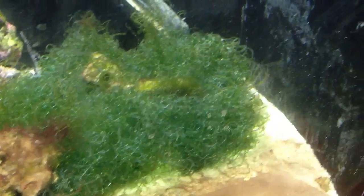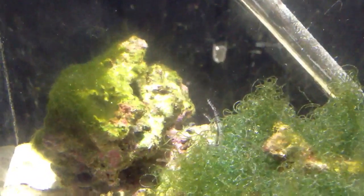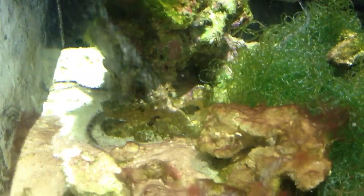I did put a damsel in there. The chaetomorpha algae is growing like crazy. I had a rock with some hair algae on it, so that's been exploding like crazy. I haven't been feeding the tank too much — just enough for what the fish need and my critters and clean-up crew. I have a brittle star that's also down there.